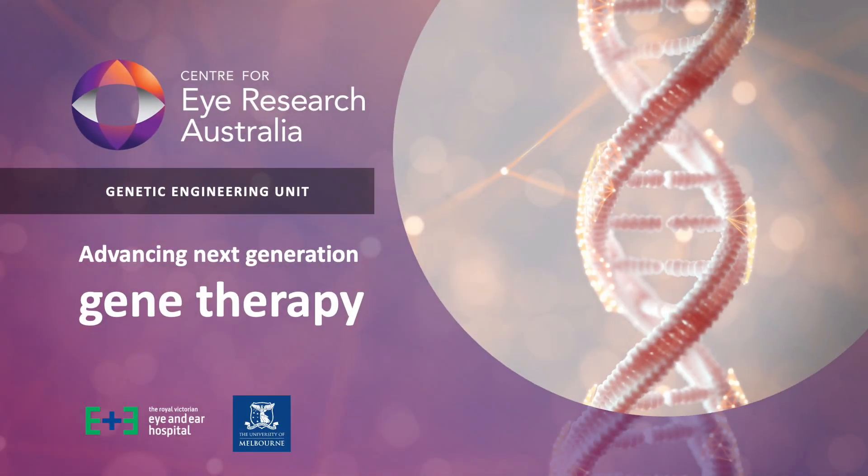The Centre for Eye Research Australia's Genetic Engineering Unit is advancing next-generation gene therapy.